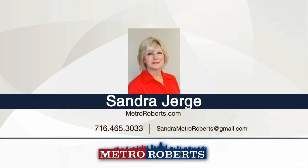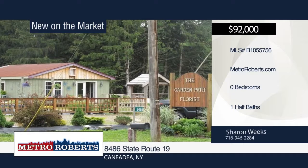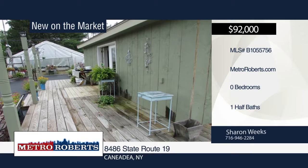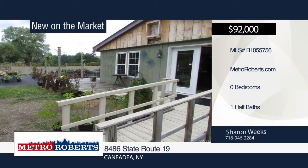Don't miss this great opportunity to make this house your home. It's currently being used as a business, but could be turned back into a one-family home. It features water, newer septic, newer electric, and heavily insulated walls, ceilings and floors. Enjoy those hot summer nights on the wraparound deck, close to restaurants, the grocery store, laundromat, Rushford Lake, Moss Lake, and hunting on state land. This property has so much potential. Make it yours with a call to Sharon Weeks.